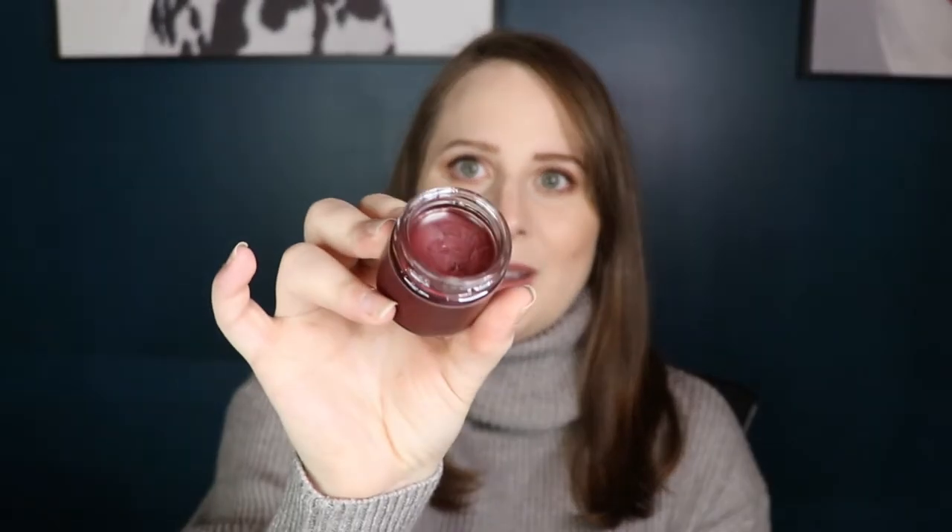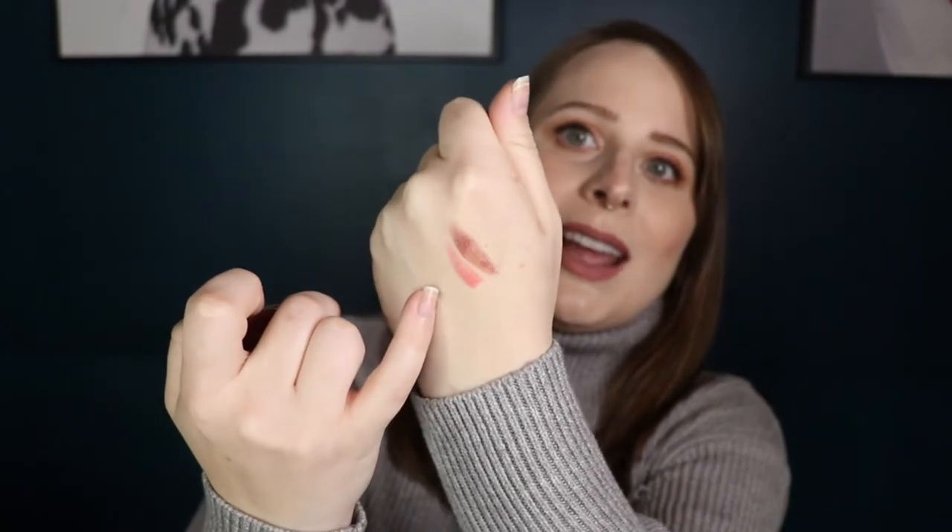And then we have the color Mold, which is like a deep berry wine shade. Let me show you this. You can see that I love these products — I really use them religiously. And there are the two shades side by side: the light pink shade and then the deeper wine Mold shade.